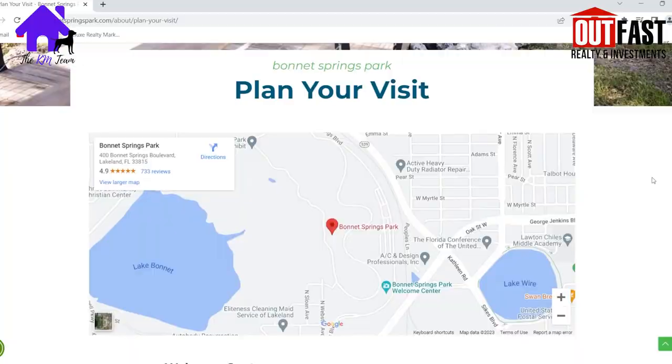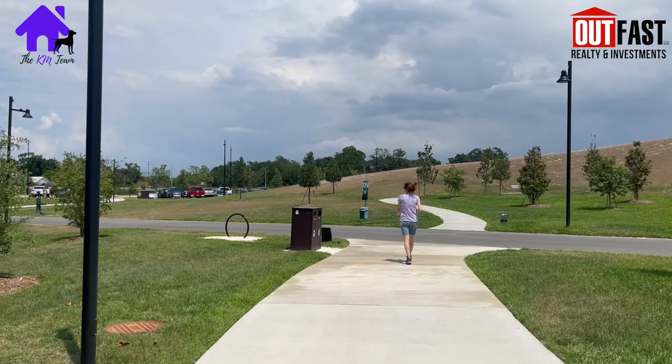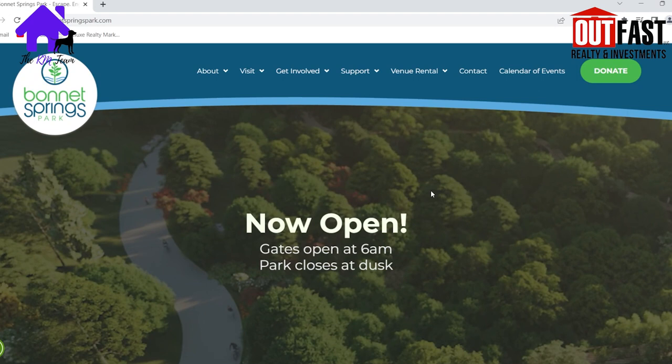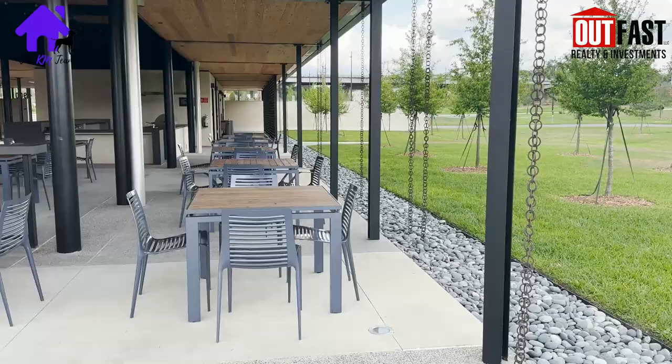The Welcome Center is located at 400 Bonnet Springs Boulevard, just off George Jenkins Boulevard in Lakeland. This is a short drive, only about an hour or less from almost anywhere in the Tampa area. Bonnet Springs Park, in general, opens at 6 o'clock a.m. daily and closes at dusk. The coffee shop in the welcome center is open 8 o'clock a.m. to 5 o'clock p.m. daily.